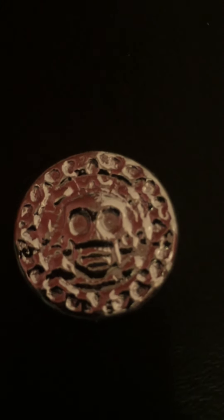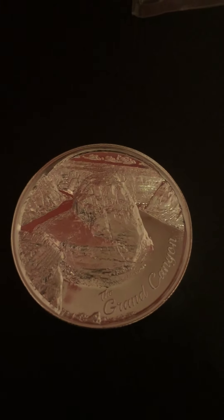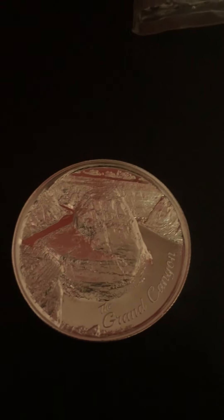I forget what this thing is called but it's from OIPS — I put that in my cart while I was waiting for the Lions. It's pretty cool. And then I picked up one of the two-ounce Grand Canyon rounds.